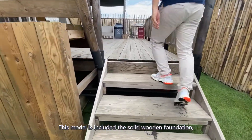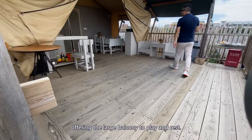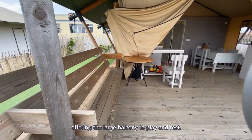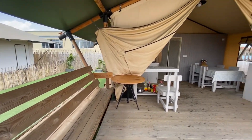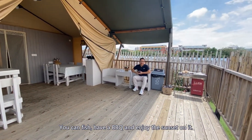This model includes the solid wooden foundation, offering a large balcony to place and rest. You can fish, have a barbecue, and enjoy the sunset on it.